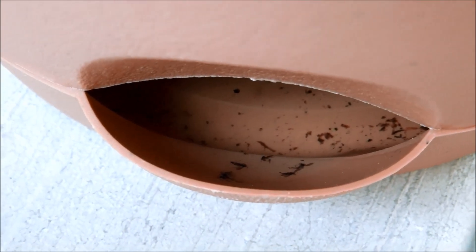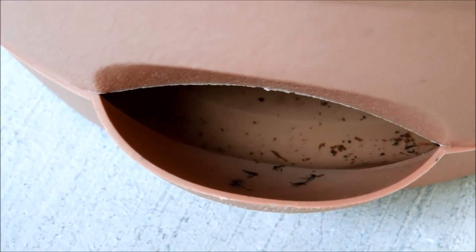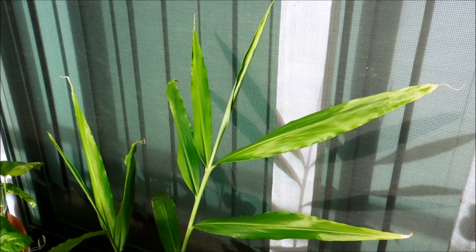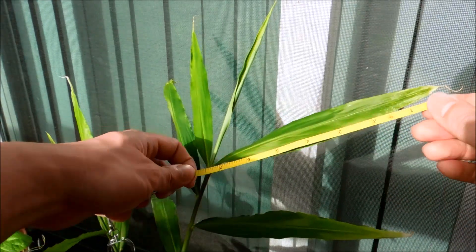Let me kind of shake it a little bit — there you can see the water level. These plants are adequately hydrated. I should measure some of these leaves just so we can get a sense of the growth.